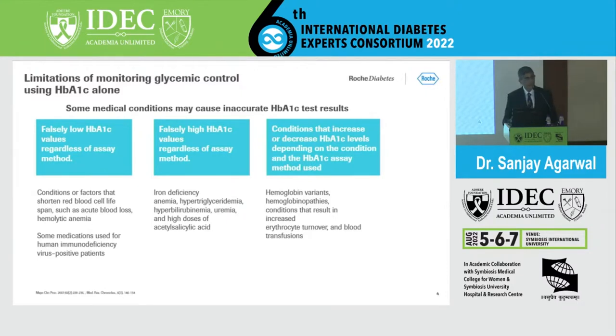We don't have a better alternative to A1C for monitoring purposes due to lack of standardization, so we still fall back on A1C. However, there are situations where A1C may be increased or decreased — such as hemoglobinopathies, increased erythrocyte turnover, or situations requiring blood transfusions.